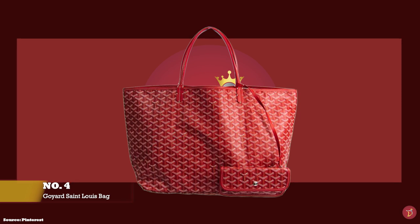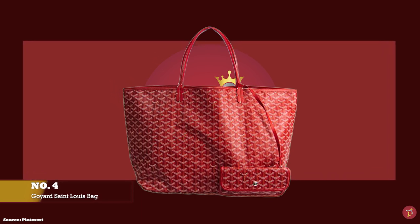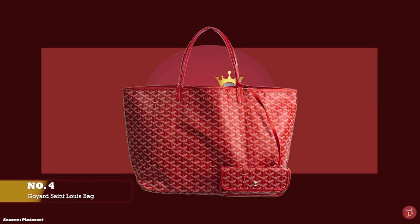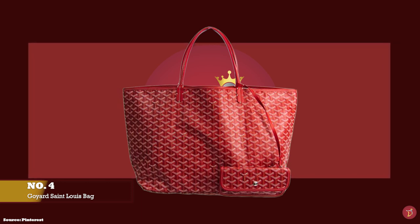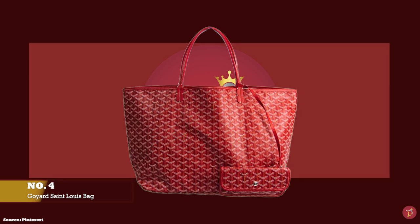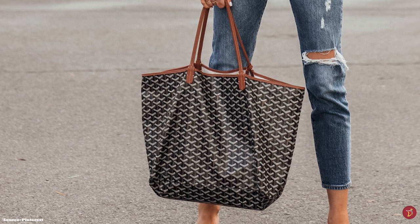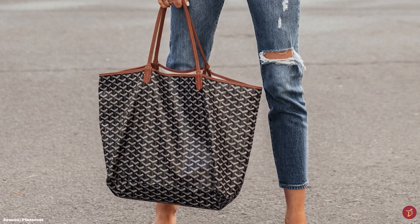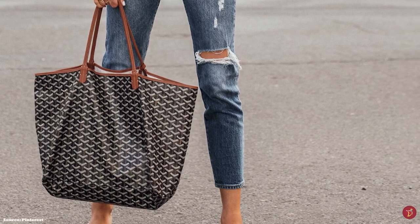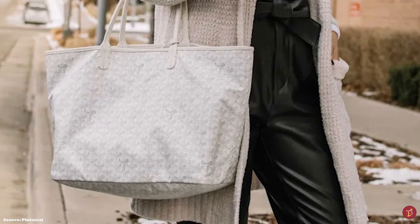At number four, we have the Goyard Saint Louis tote bag in the GM size, with prices starting at upwards of £1,280 and dimensions of 40cm by 34cm by 20cm. The Goyard Saint Louis tote bag is the most ubiquitous and popular bag amongst Goyard lovers and fashionistas around the world, especially used as a functional travel bag. Being one of the most iconic bags from the Goyard fashion house, it is the epitome of innovation and tradition, and its name is a reference to King Louis IX of France, known as Saint Louis.